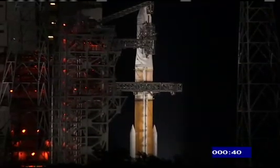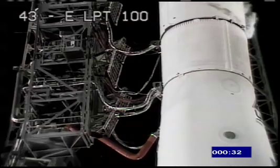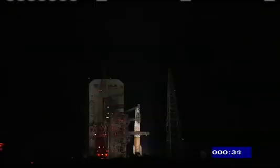Main power off. Second stage LH2 secure at flight level. Launch computers now controlling, ready to hand off to the flight lock-in.